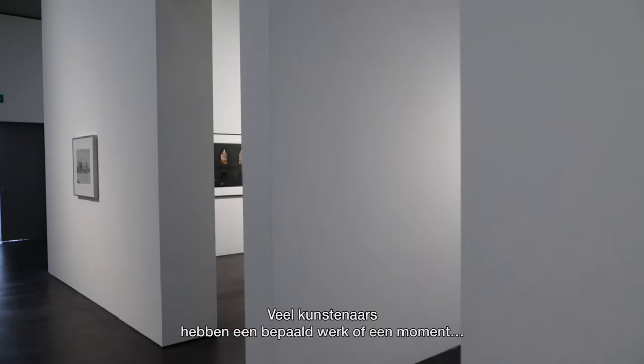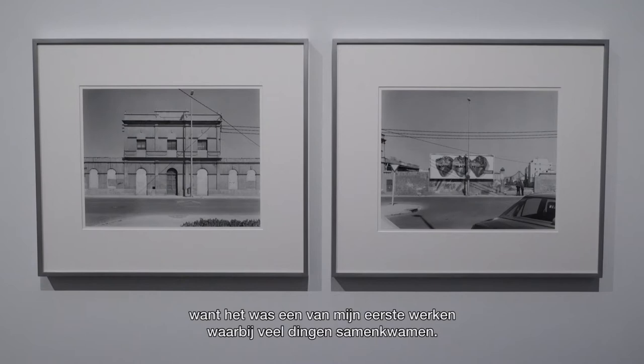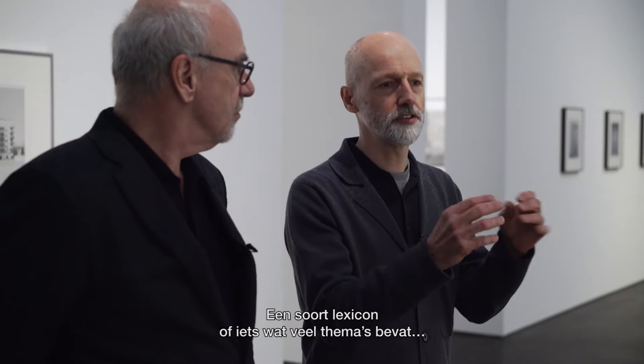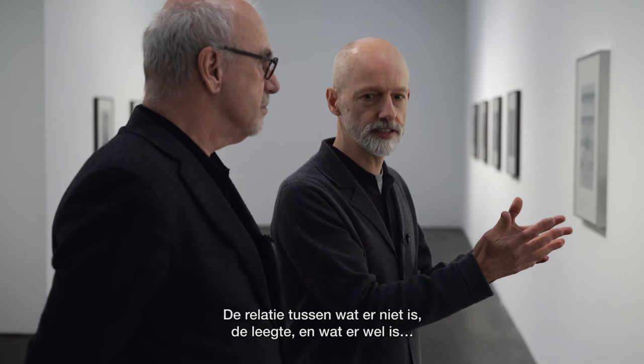I'm sure lots of artists have key works and moments where they think things suddenly took a leap forward. I'm really happy to have the Valencia diptych here first when you walk in, because for me it's one of the first works where a lot of things came together. It's a little bit like a lexicon which contains a lot of themes that are amplified and repeated as you go around the whole exhibition. I think this is the first time where I really managed to get this thing in the picture where it's almost like an empty stage set, and the relationship between what's not there — the emptiness — and what is there is fairly intense.